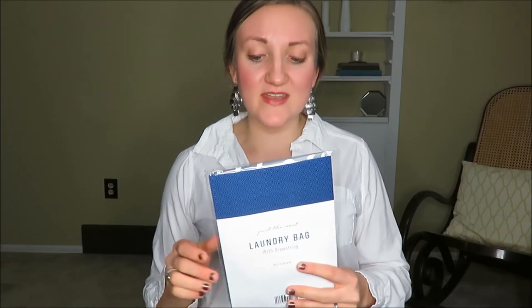Another thing I got was this laundry bag. I used this to haul my laundry in and it was only a dollar, so this was a steal of a deal. I believe that is it from Holler.